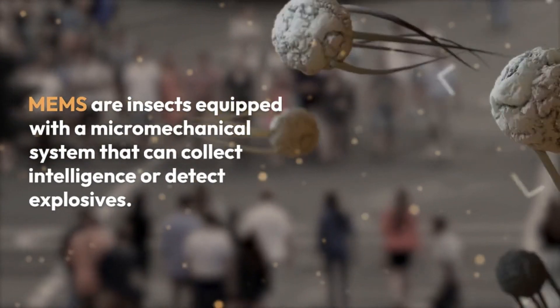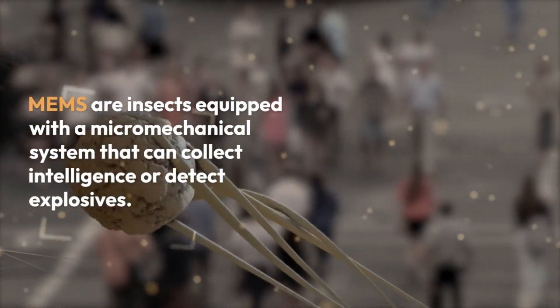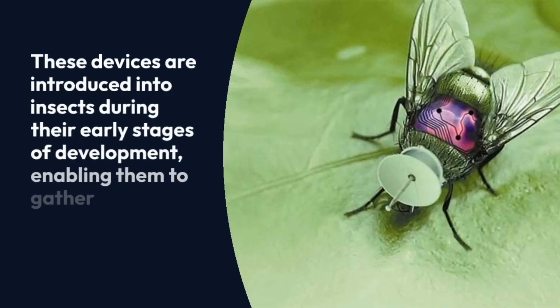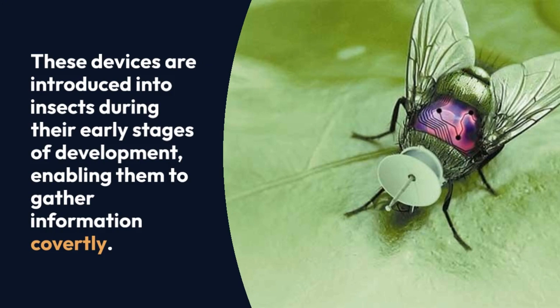MEMS are insects equipped with a micromechanical system that can collect intelligence or detect explosives. These devices are introduced into insects during their early stages of development, enabling them to gather information covertly.